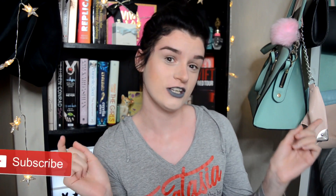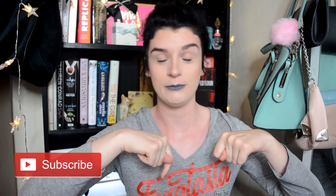Hi guys, welcome back to my channel, and welcome if you are new here. I am Francesca. If you have seen this face before, please go ahead and click that big subscribe button down below. After you've watched this video and liked it, please go ahead and leave me a massive thumbs up. It'll make my day. Enough rambling, let's get into the video.